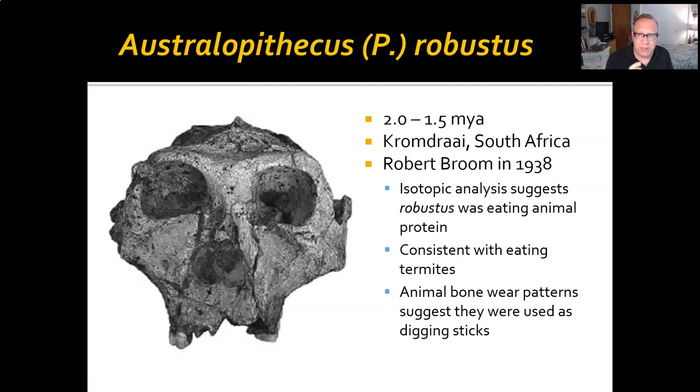There may be a huge difference between picking up a bone and using it for digging versus taking two stones, hitting them together just right to create an edge that can be used. That's the big difference between, we think, human technology and other primate technologies.